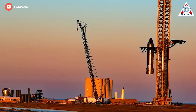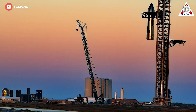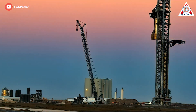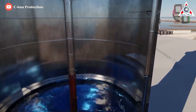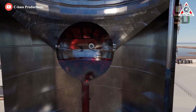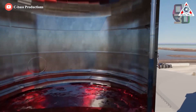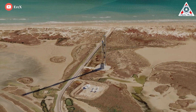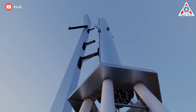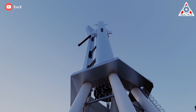Starship and Super Heavy will weigh on the order of 300 metric tons, around 675,000 pounds when empty. Once filled to the brim with cryogenic liquid methane (CH4) and liquid oxygen (LOX) propellant, a two-stage Starship will easily weigh more than 5,000 tons — 11 billion pounds — shortly before and after liftoff.